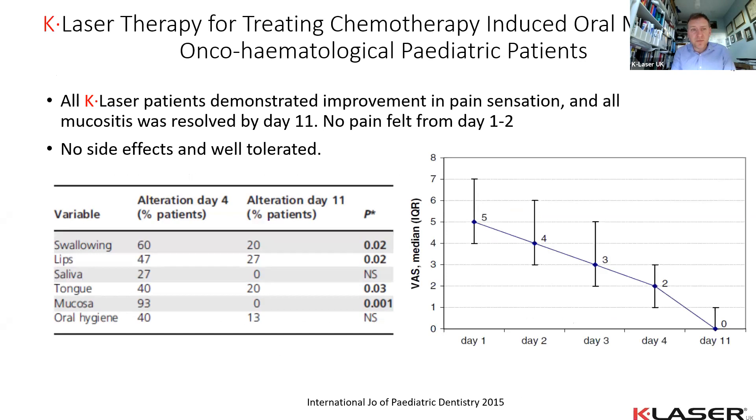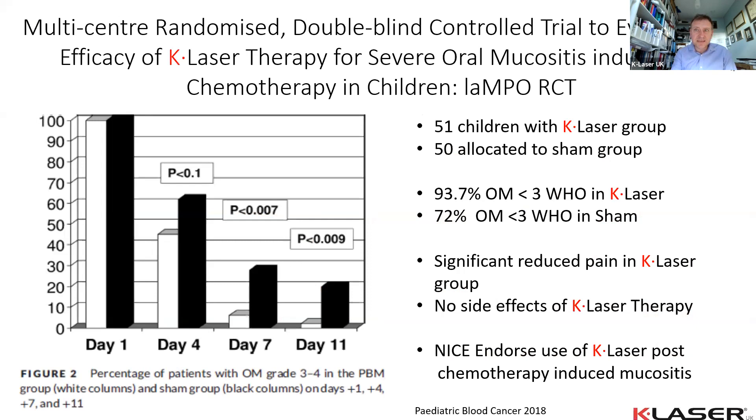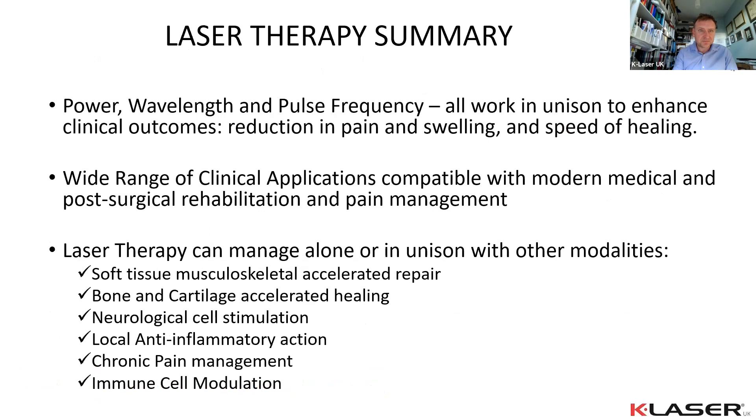In Italy, work was done on children with squamous cell carcinoma in the mouth who developed mucositis as a side effect of chemotherapy. Over 11 days using K Laser with no side effects, they significantly reduced lip and mucosal swelling and improved swallowing, saliva, and tongue control. The lesions cleared up within that 11-day period. This led to a larger multicenter 10 dental hospital randomized controlled double-blind RCT study on 51 children with K Laser versus 50 without, all with squamous cell carcinoma in the mouth. Using a WHO oral mucosa score, there was a very significant difference between sham and K Laser groups, leading to NICE endorsement of its use.